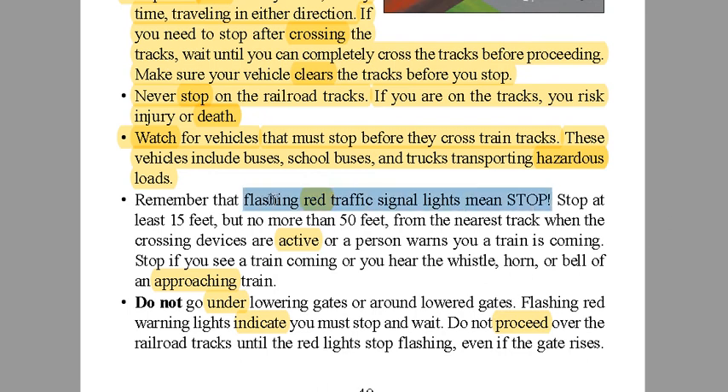Remember that red flashing traffic signals mean to stop. When you see the lights flashing and the gate closing, stop. Stop at least 15 feet but no more than 50 feet from the nearest track when crossing devices are active or a person warns you a train is coming. If a railroad worker is telling you to stop, get at least 15 feet back. Don't get too close to the train — that could get you hurt too.